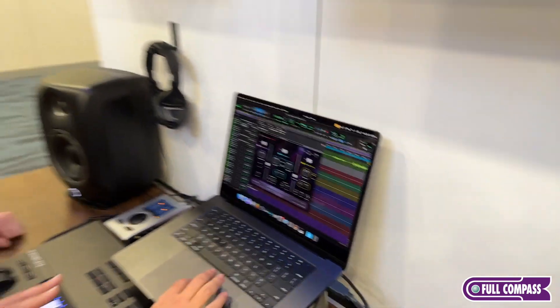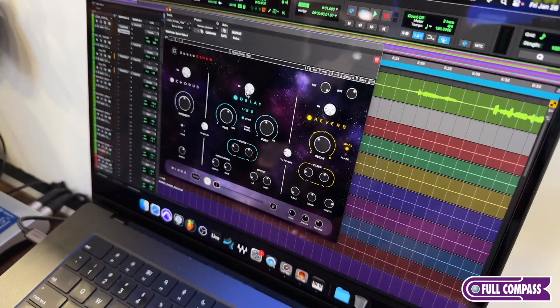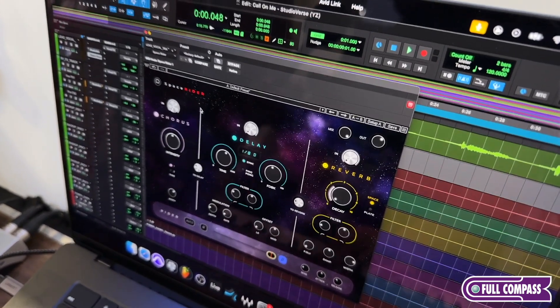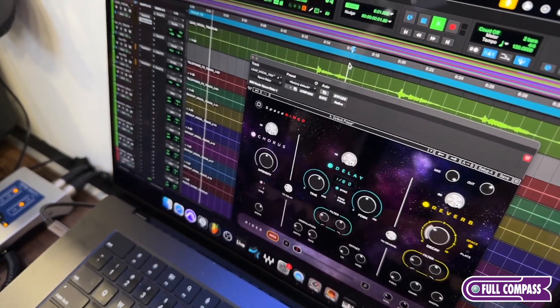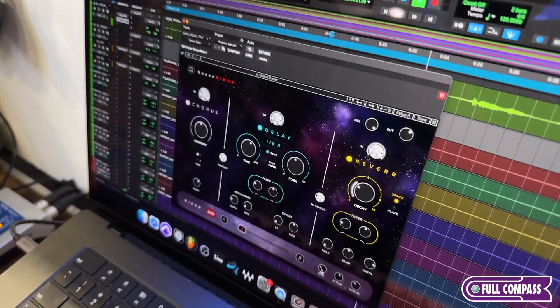The Rider section allows you to basically map two different states of effect — like maybe a big reverb and a small reverb. So I can map this out: this is big, and this is small, even taking the decay down and things like that. Then I can smoothly transition between states. And the really interesting bit is when you can trigger the Rider by the input, so the vocal moves the Rider and creates this ducking effect where as the vocal pulls out, the reverb gets longer and brighter and is pulled forward. We can really be creative in manipulating the reverb dynamically, which is really unique.